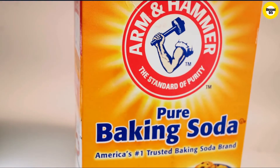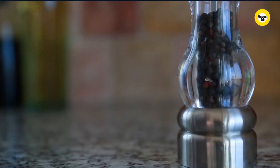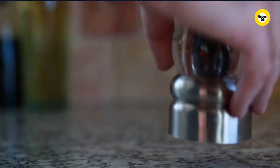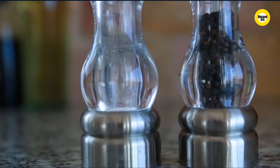Why are vinegar and baking soda so good for cleaning? More and more people are tossing out the harsh chemicals from their daily cleaning routine and instead turning to natural products such as baking soda and vinegar to remove grime, disinfect surfaces, and leave spaces shiny and clean. According to Reader's Digest, why are these household items such effective cleaning agents?